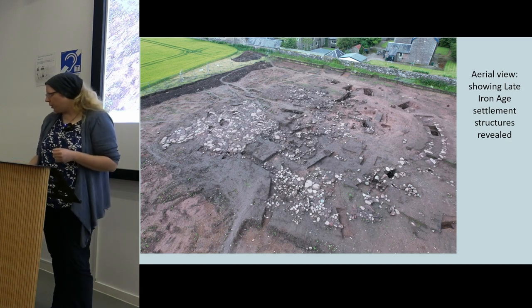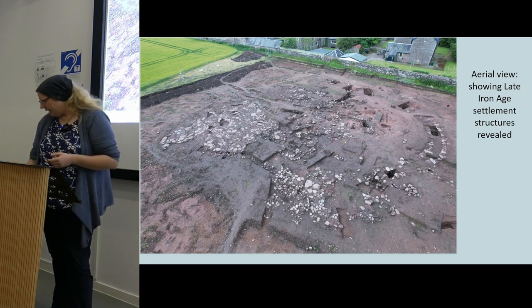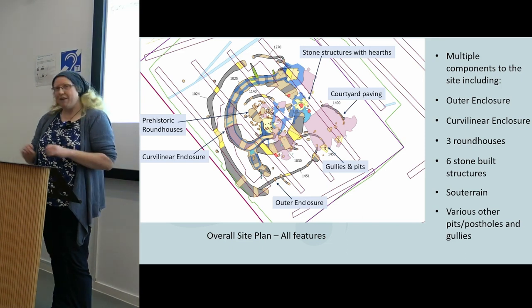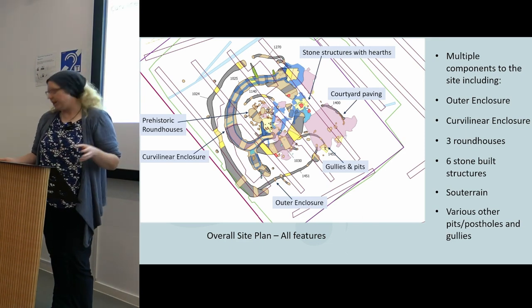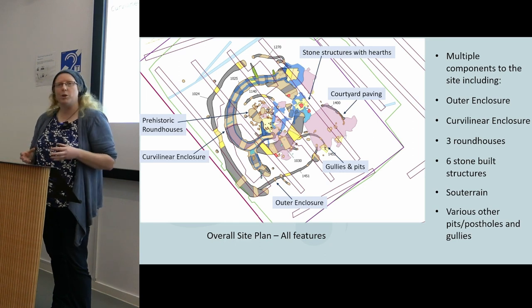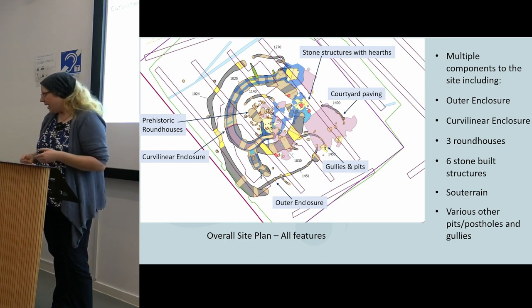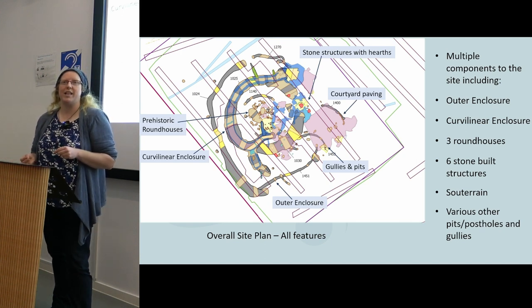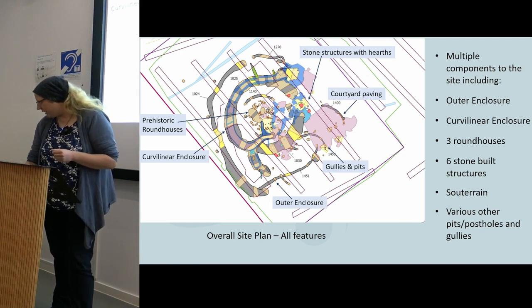There were lots of stone components, paving structures, and a large souterrain. This is a plan of the site — every feature we identified and fully excavated is on here. It's quite a jumble, with lots of different phases, so I'm going to pick a few components of the site to talk about today since we've got fairly limited time.